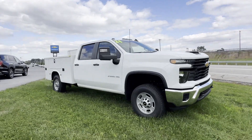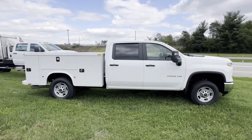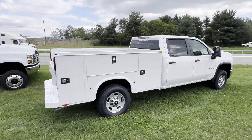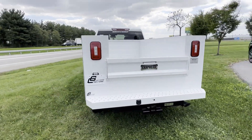2024 Chevrolet Silverado 2500 HD. This pickup truck offers two full rows of seating for premium comfort. You'll absolutely love all of the included premium features such as lane departure warning,